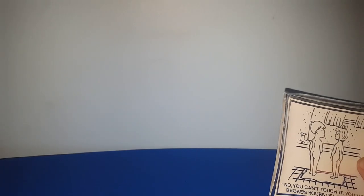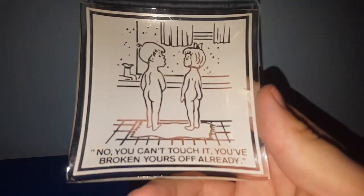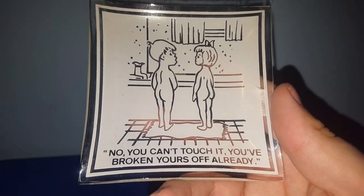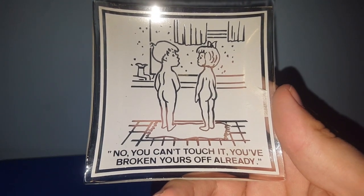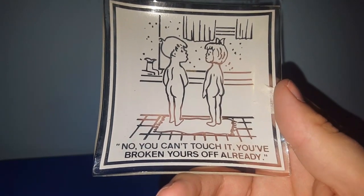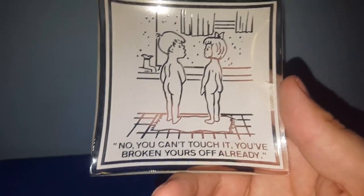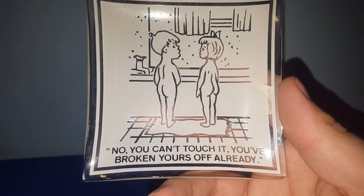The last item is something I thought was hilarious. It was $4 in a booth that was half off. It's an ashtray or trinket tray, and it says 'No, you can't touch it — you've broken yours off already.' It's a boy and a girl standing nude — I'm sure you all get what this is saying, so I'm not going to explain it. But I did think it was hilarious, so I had to have it.